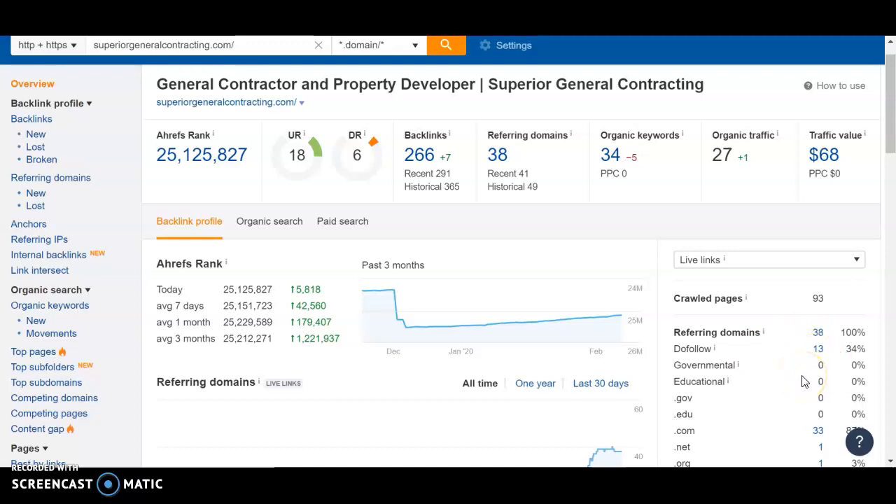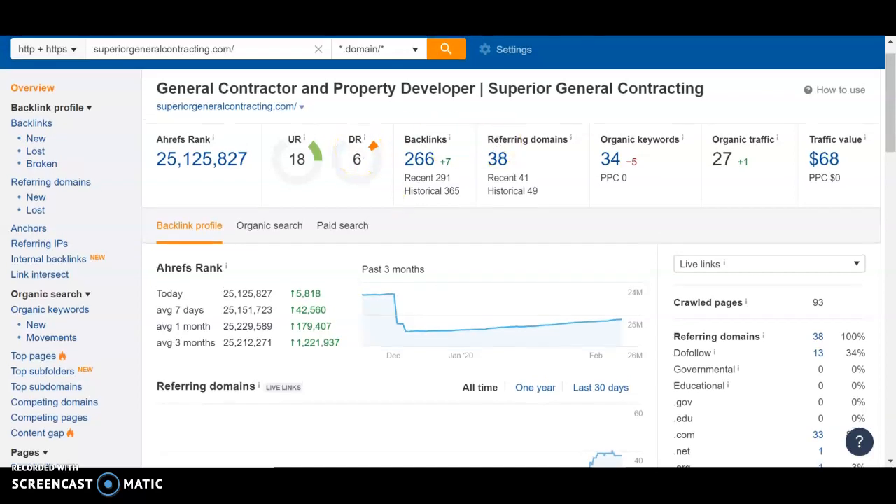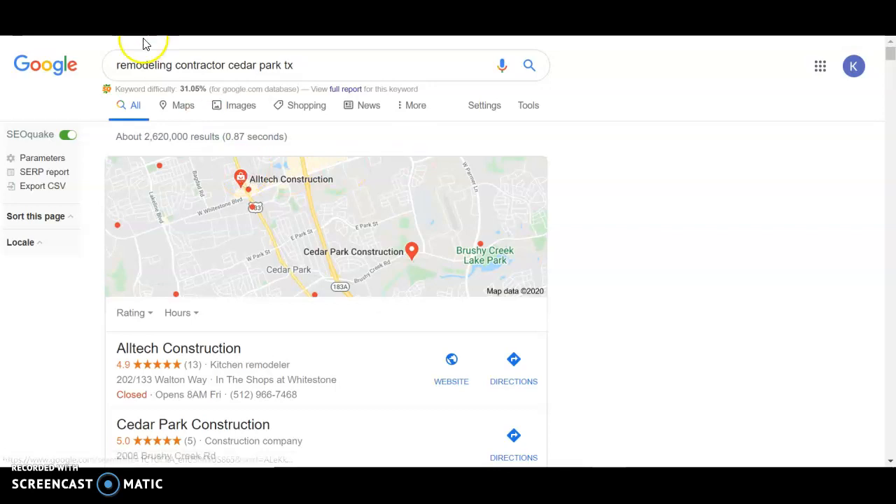And thus it's a meaningless backlink. So what we make sure we do is get you do-follow domain links that link back to your website. It'll help build this power and you'll organically rank higher in Google. So let's take a look in Google real quick — I just searched 'remodeling contractors, Cedar Park, Texas.'